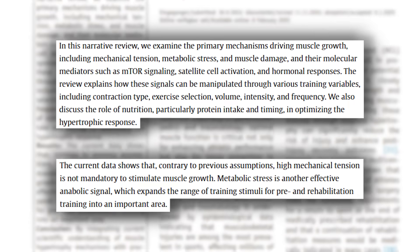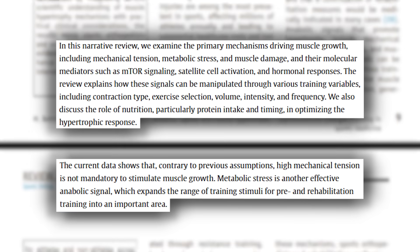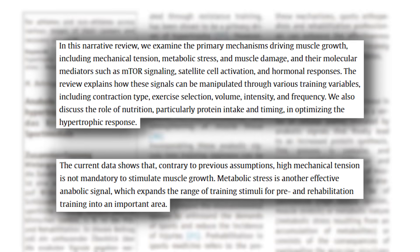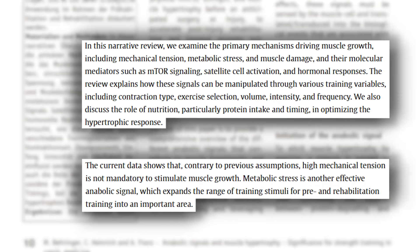Researchers asked: what if the buildup of these metabolites is actually a signal for muscle protein synthesis and growth? And if it is, how do we capitalize on this? What this study found is that when inorganic phosphate builds up by training through the burn, you get peripheral fatigue, and with peripheral fatigue you get additional recruitment of muscle fibers that otherwise would not have been recruited.